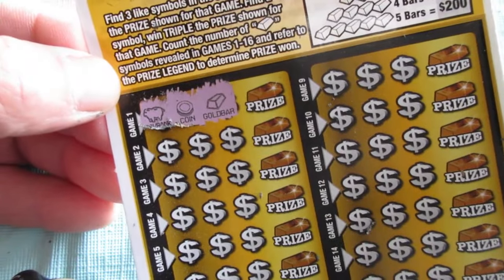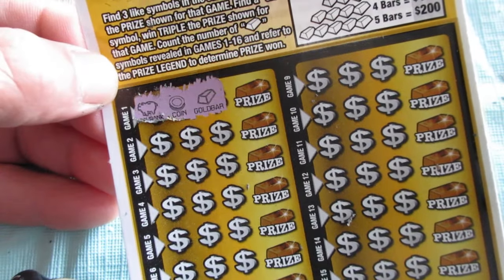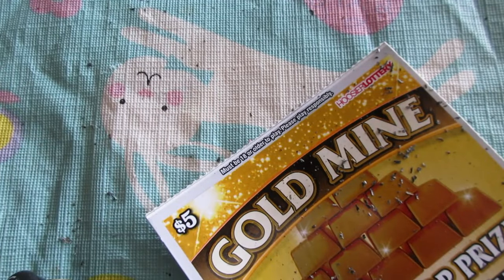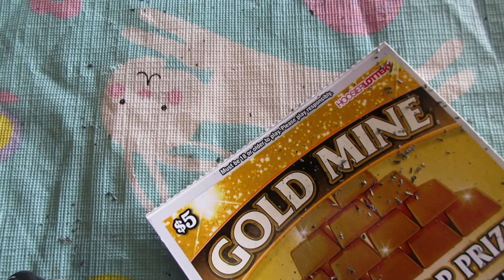That's a real good start folks, we've got a gold bar already on the first scratch. Oh, this could get good — might not want to go anywhere. Hold the phone folks, hold the phone. Oh my god. I don't know what to say about that other than that's good, good, good stuff. Nice.